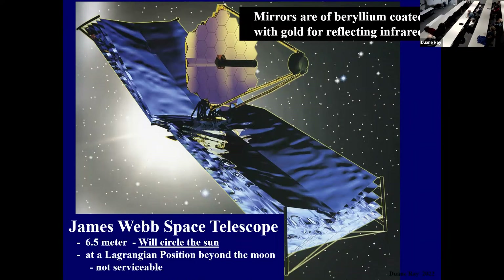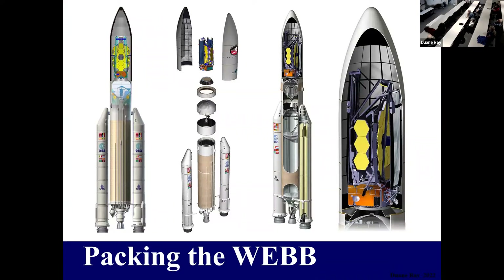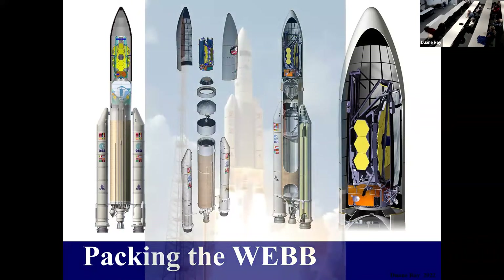Here's another picture of the Webb. These sun shades isolate the temperature toward the sun from the temperature of the telescope looking into outer space — the colder it can stay, the more sensitive it can be to infrared radiation. It's six and a half meters across. It will circle the sun at a Lagrangian point beyond the moon and will not be serviceable. Here's how it was packed into the top of a rocket — that's why it had to be a collapsible mirror, tucked inside the upper part with all the reflective panels folded back on itself. It has a rather large package of instruments also tagging along.